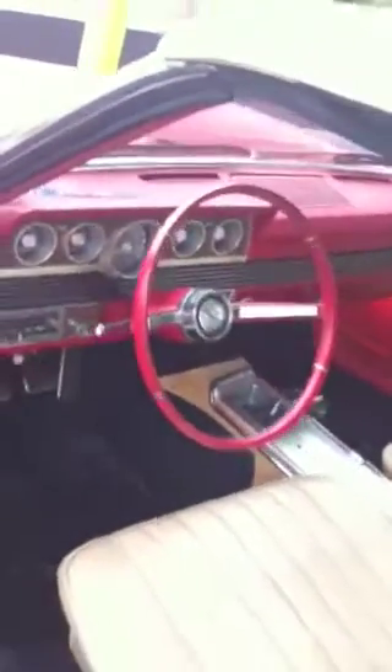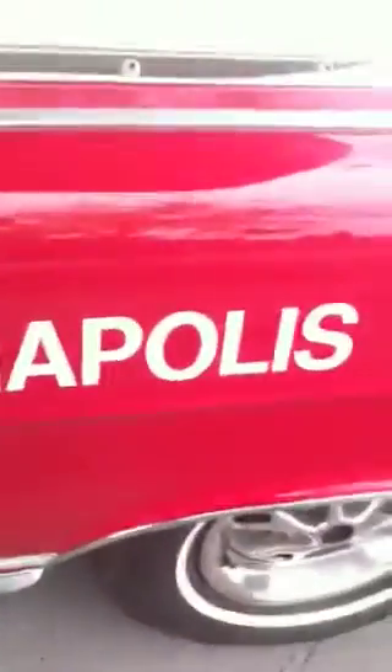66 Mercury Cyclone, Indy 500 Pace Car Replica.